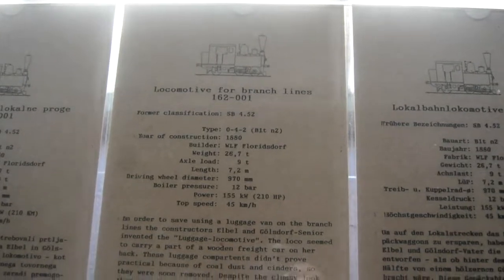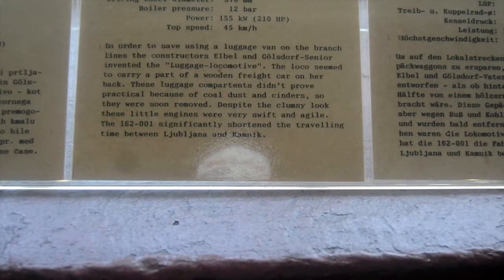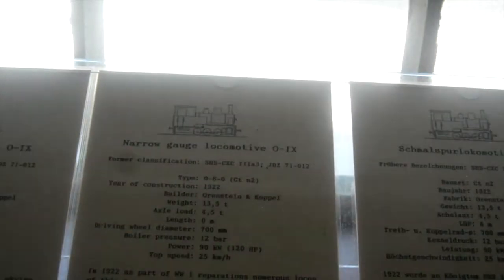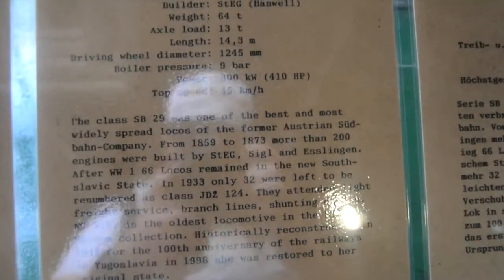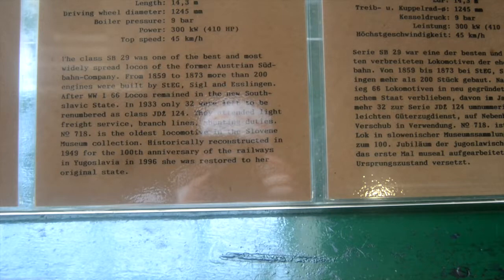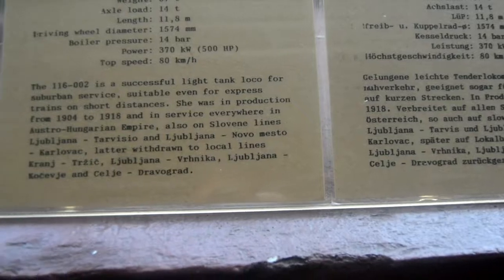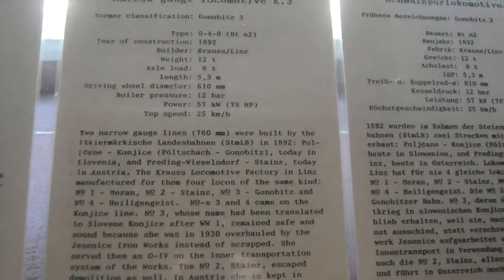We have locomotive for branch lines, locomotive 16201 — maximum speed was 40 kilometers an hour. And narrow gauge locomotive 0IX. We have locomotive SB1718, which is the one you can have a look at — the max speed for that is 45 kilometers an hour. Locomotive for passenger service, 11602, 80 kilometers an hour top speed. Narrow gauge locomotive K3, top speed is 25 kilometers an hour. Freight locomotive 73-72.